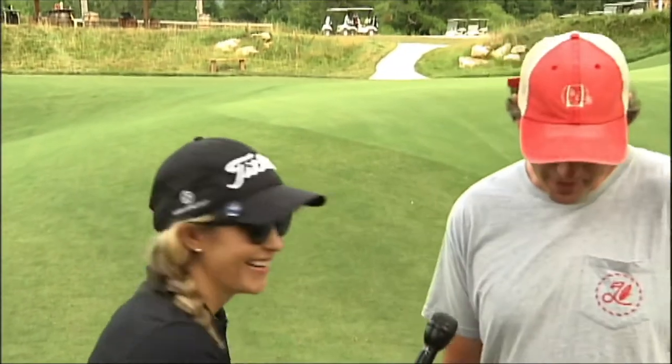Who named the bunkers out here — was that you or Matt? A lot of our members have named them. It's a fun thing. Sweetens is a place where people come out, and a lot of times they leave a little bit of themselves here — and sometimes that means giving a nickname to a bunker.